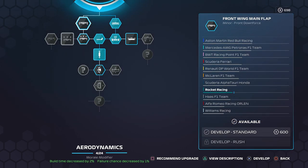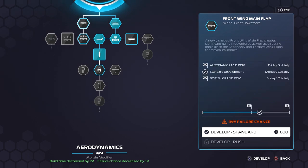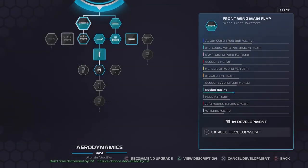We still had some more R&D points, so I decided to go and spend them at the aerodynamics factory. We spent it on the front wing main flap, which should just help with the front end downforce, and that should arrive — hopefully without failing — after this next race.